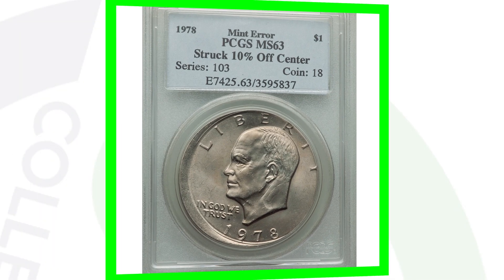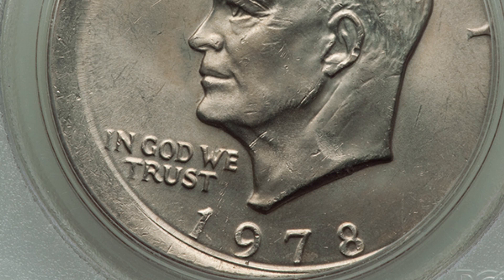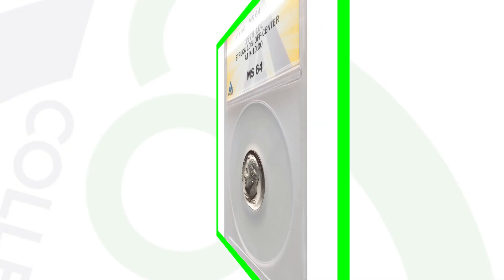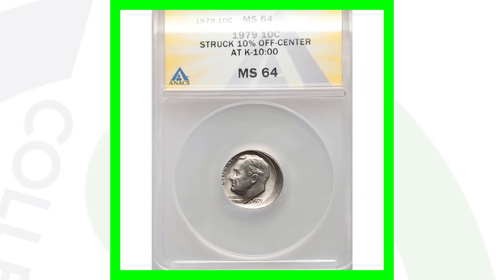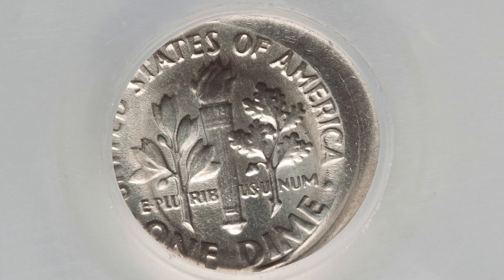Here's a 1978 Eisenhower dollar coin that was struck 10% off center, ending up selling at auction for $870, graded by PCGS at Mint State 63. Here is a 1979 Roosevelt dime getting a little more modern — the coin has been struck 10% off center, graded by NGC at Mint State 64, and it sold at auction for over $260.